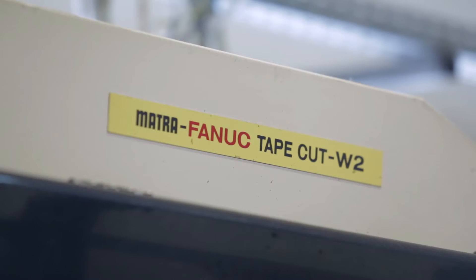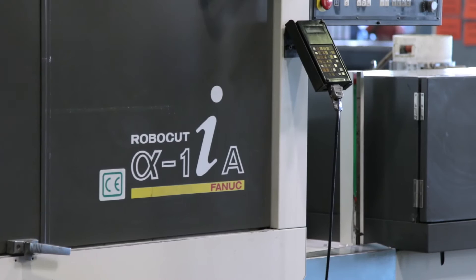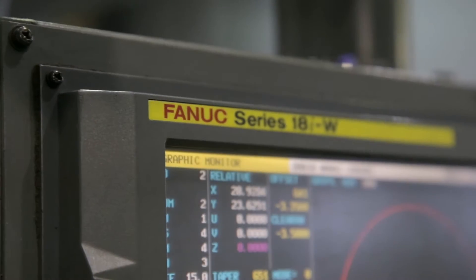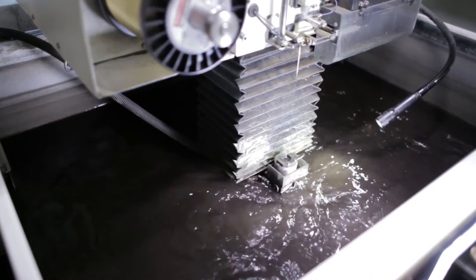This was followed by a FANUC Robocut Alpha 1IA in 2000 and a Robocut Alpha 1ID in 2010. Due to the decades of constant operation and high utilisation, a full maintenance became necessary to ensure production quality.